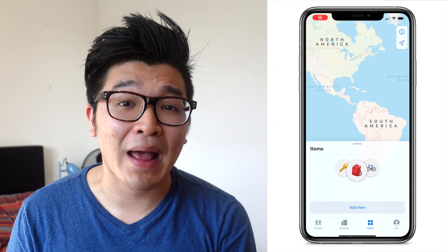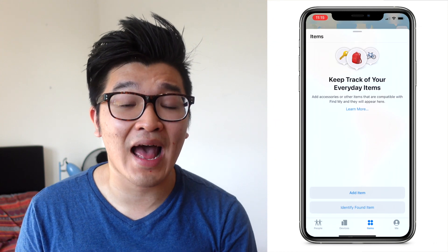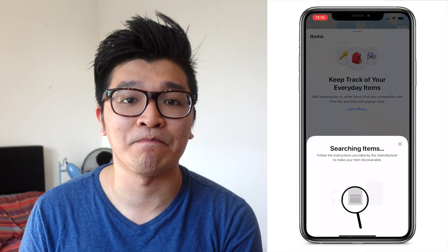The most recent suggestion of AirTags' imminent release came with the iOS 14.5 beta. In this beta version, the Find My app actually has functionality to add or identify a found item, meaning support for AirTags and other compatible accessories is already ready on iOS devices. With COVID-19 vaccines being rolled out and the world starting to open up again, WWDC 2021 might just be an opportune time for Apple to finally announce AirTags.